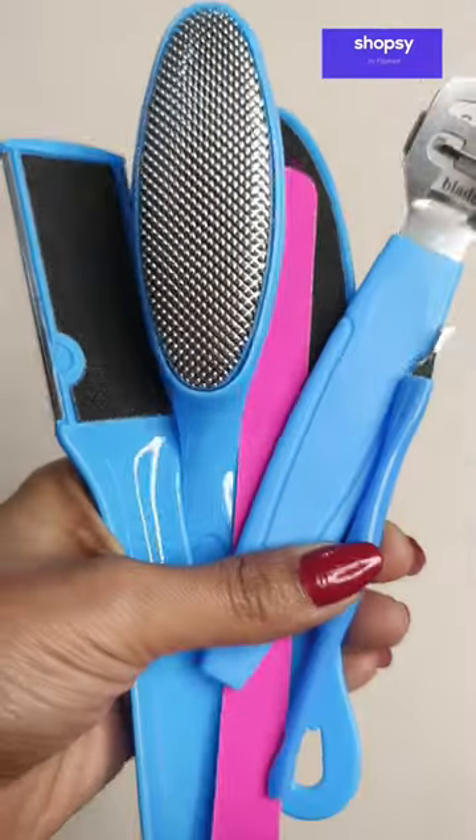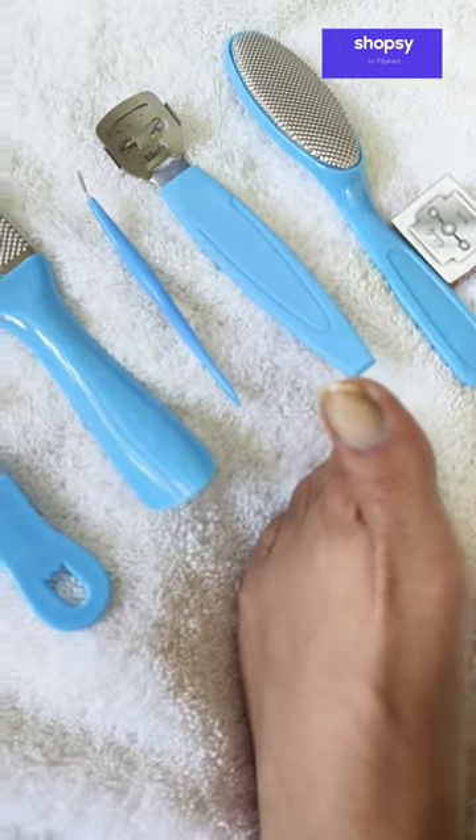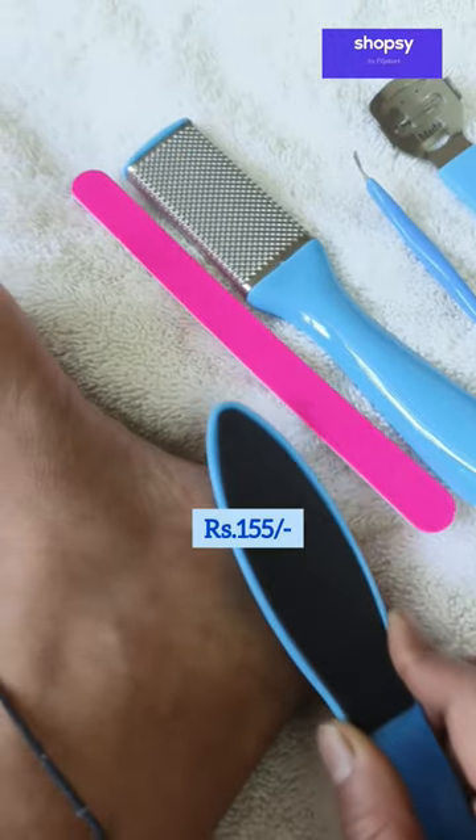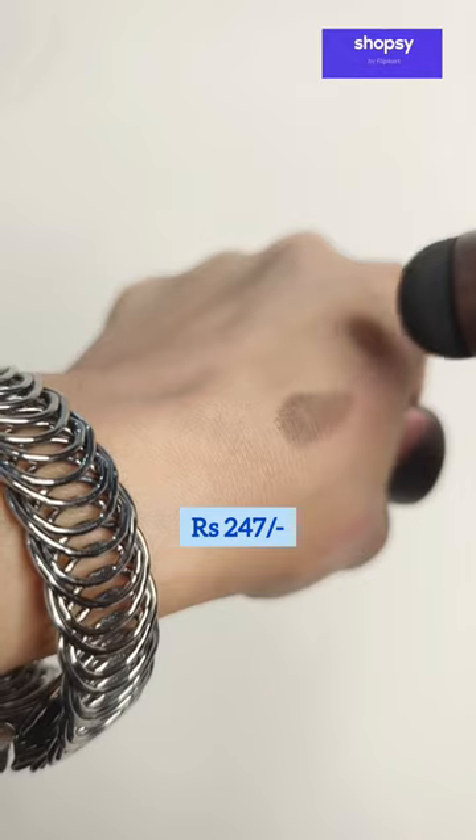Next, I have this professional 18-in-1 pedicure set for dead hard skin and callous removal. It comes with 8 attachments that work perfectly to make your feet soft. It's just for Rs. 155. Now, I will show you this natural hairline sponge paint stick for grey hair touch-up. I have black color for my hair, just for Rs. 247.